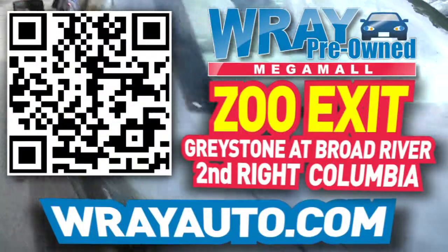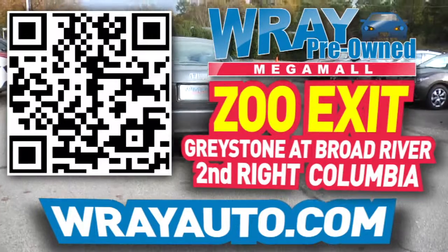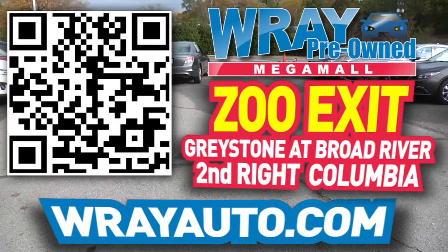From Graystone to the river, come check out this vehicle and many more at rayauto.com. Call or stop by Ray Automotive, exit Graystone at Broad River, second right, Columbia.